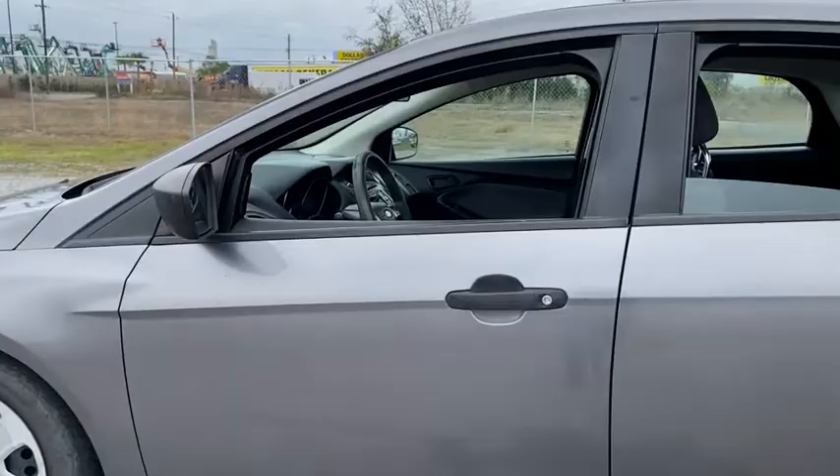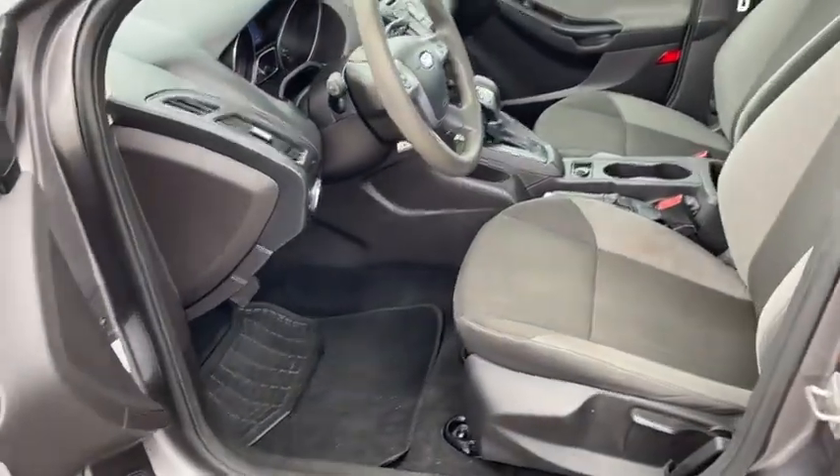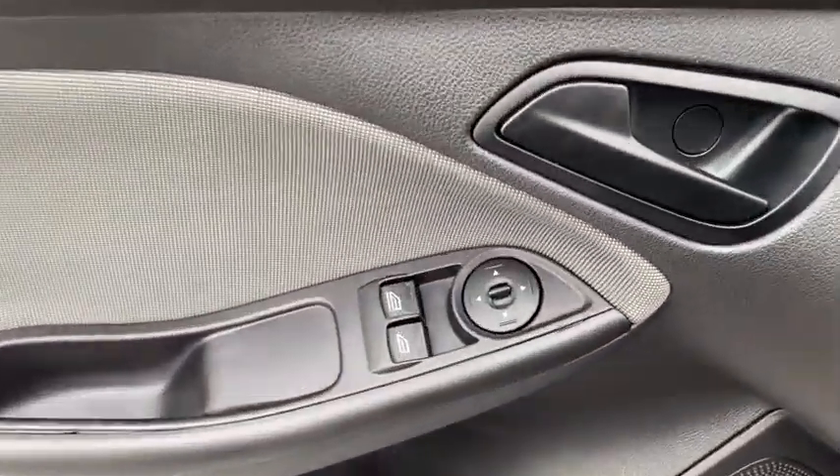Here are some of this vehicle's great options: keyless entry, anti-lock braking system, traction control, stability control, power steering, adjustable steering wheel, rear defrost.